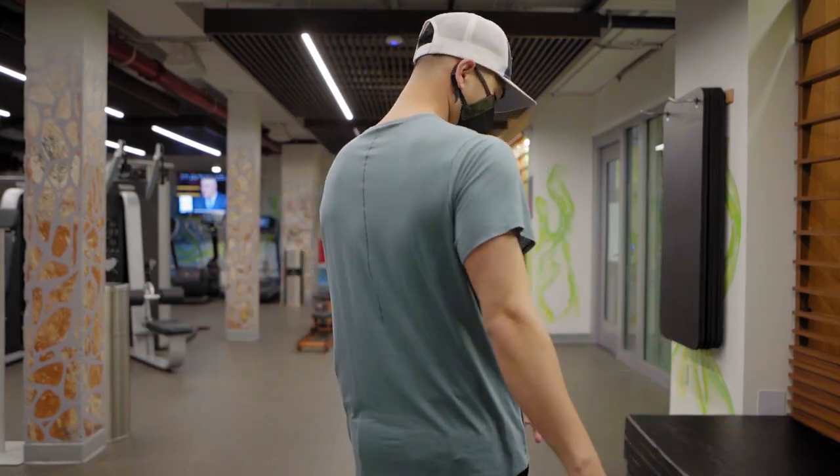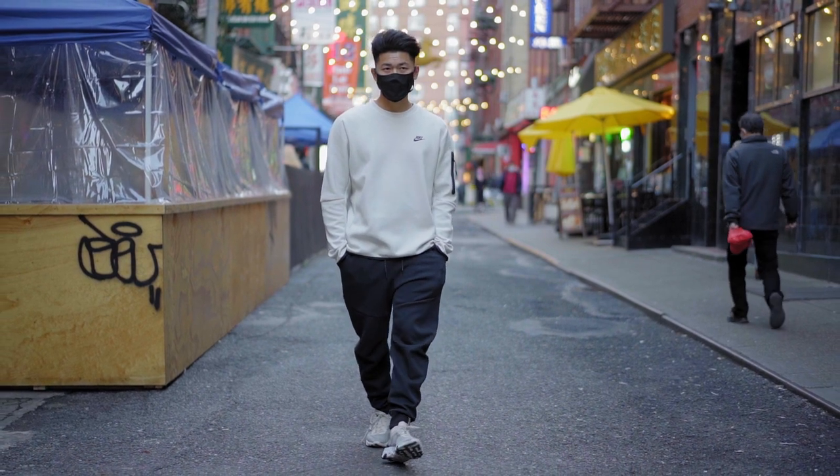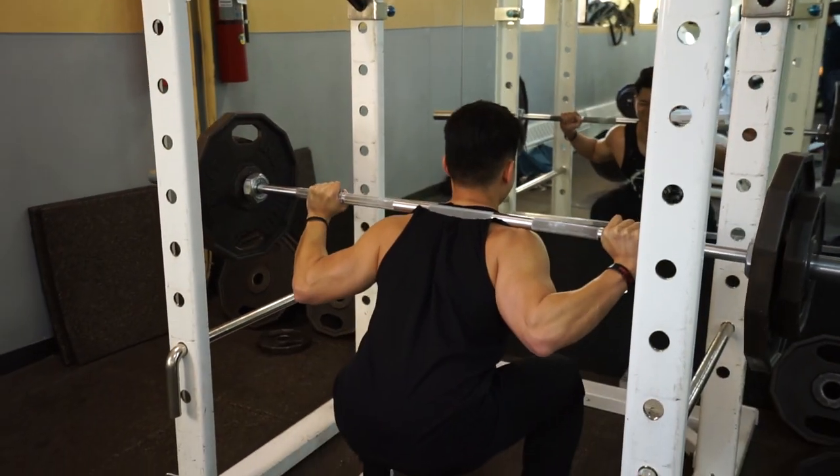Nothing helps me get more motivated to go to the gym than having a good outfit. This is what a lot of people recommend for New Year's resolutions — buy a new gym outfit, it motivates them to start hitting the gym. That said, I made gains without having any cool outfits because at the end of the day, instead of focusing all on your looks, you should probably focus on your form and progressing.